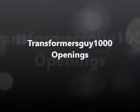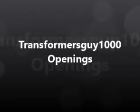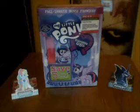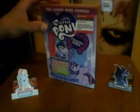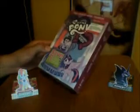I came with the DVD. Hello, everypony. Today I got the My Little Pony Equestria Girls DVD. This is a Target exclusive because it comes with a little hair extension, which I don't really care for.